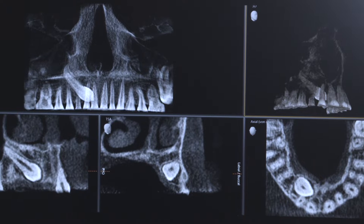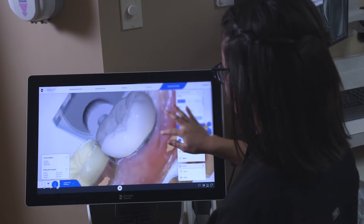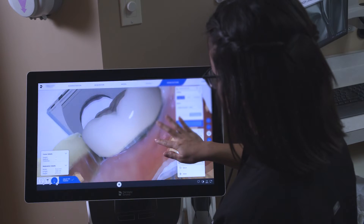With this particular patient, we have worked out all of the quirks with her bite and she has two crowns that actually need to be taken care of. One of them is defective, and another tooth is actually fractured. So our plan today is to do two full crowns on her teeth.